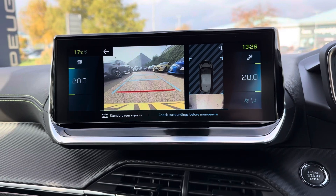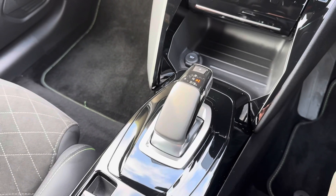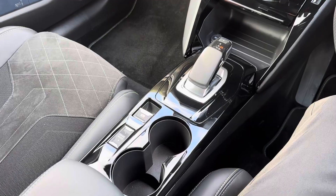This Peugeot features parking sensors and a rear camera, making parking much easier. In the centre console, you have your automatic gear selector, along with your electronic handbrake, drive modes and two cup holders.